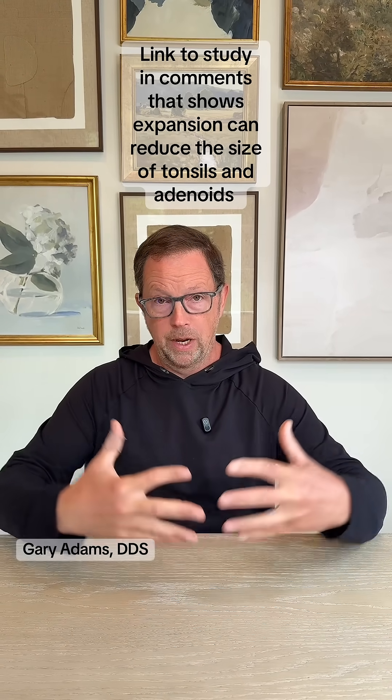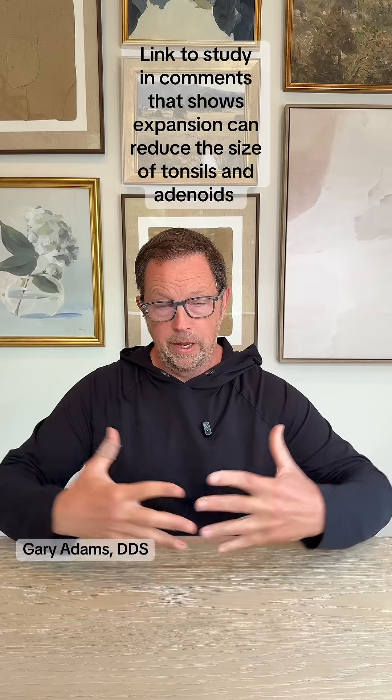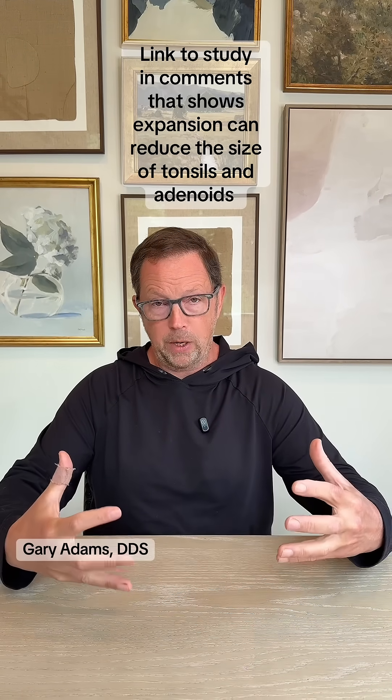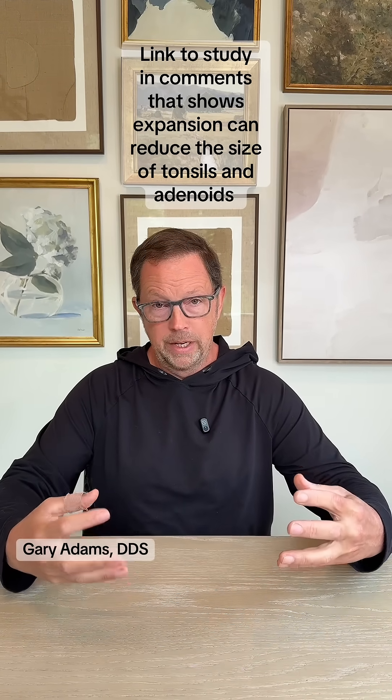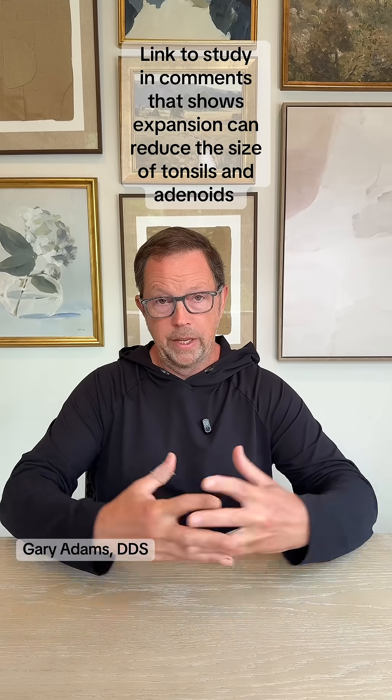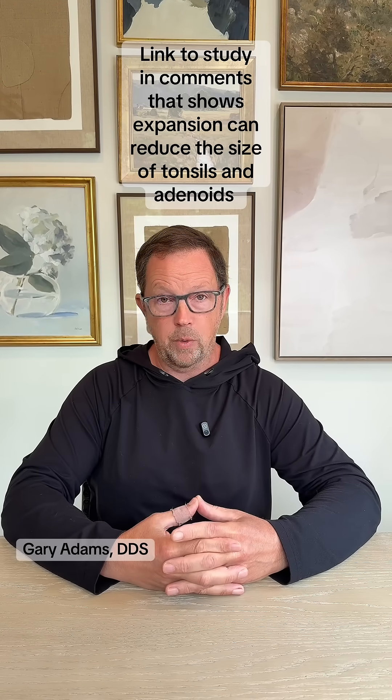What I find is that oftentimes when we do our expanders and our myofunctional therapy and we create more space in the mouth, and there's not so much air pressure on the tonsils and adenoids, this process reverses and we see the tonsils and adenoids shrink and all these problems go away.